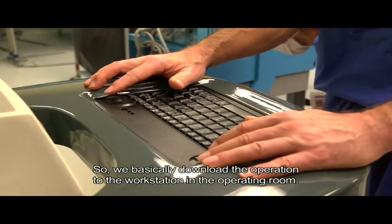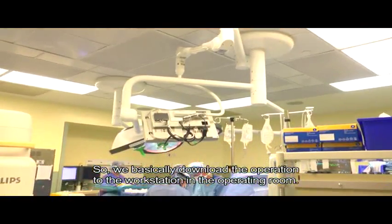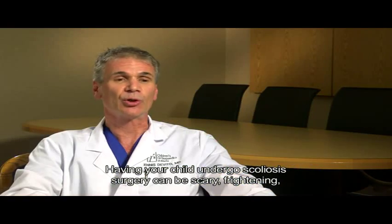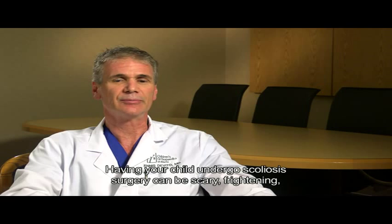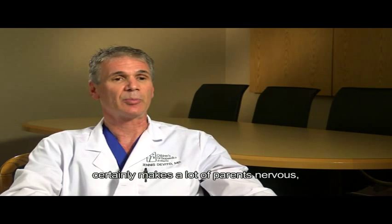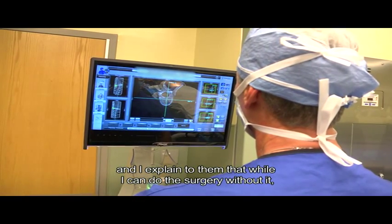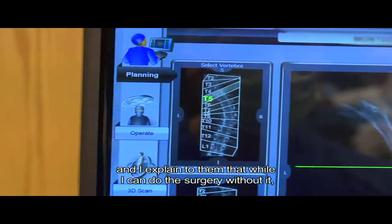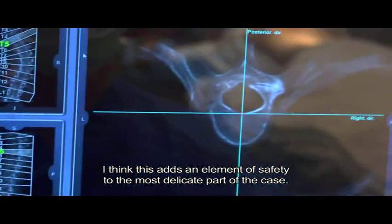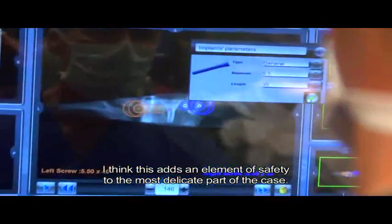We basically download the operation to the workstation in the operating room. Having your child undergo scoliosis surgery can be scary and frightening, and it certainly makes a lot of parents nervous. I explain to them that while I can do the surgery without it, I think this adds an element of safety to the most delicate part of the case.